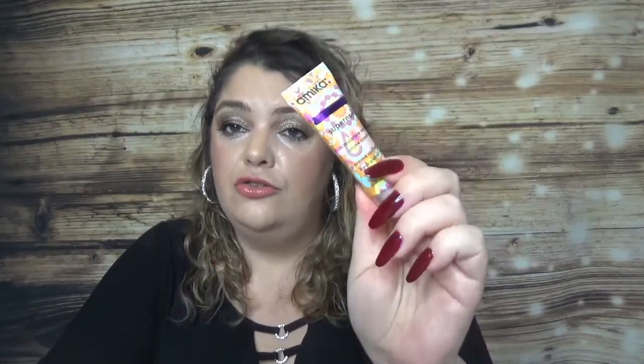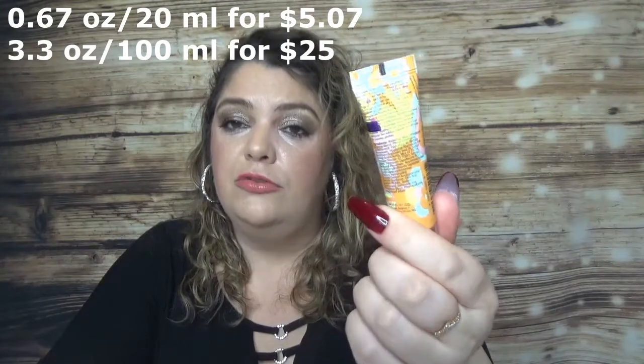Then I had the Mika Supernova Moisture and Shine Cream hair product. I enjoyed this one — I use it on damp hair but you can use it on dry hair too. It's a weightless conditioning cream that detangles, tames frizz, and protects from heat. It left my hair soft and shiny. I have samples so I won't buy the full size, but I like the brand and enjoyed other products from them.